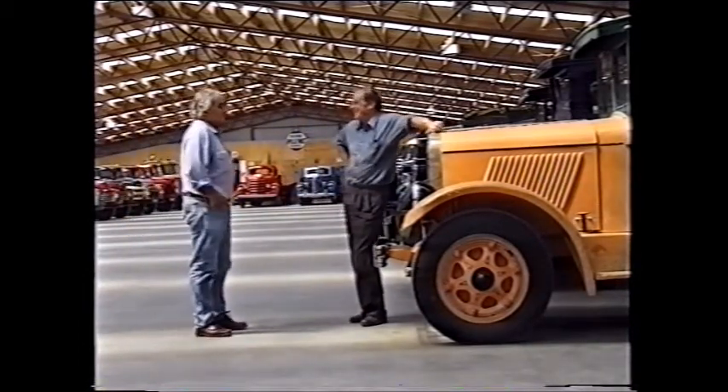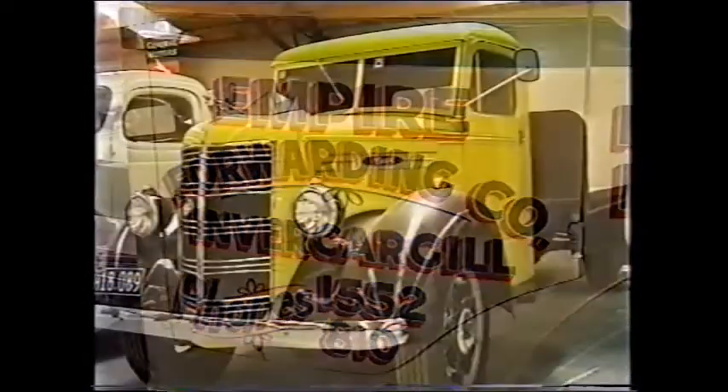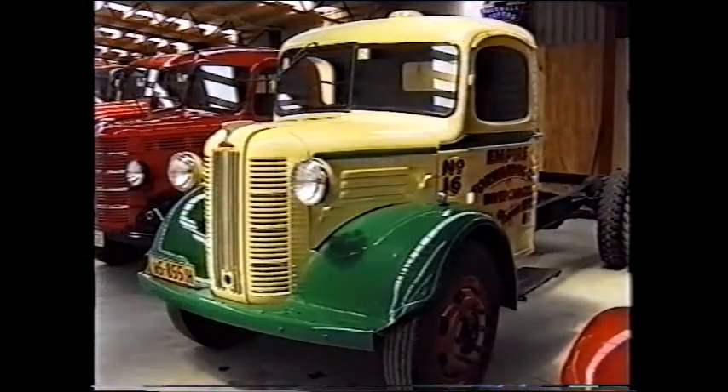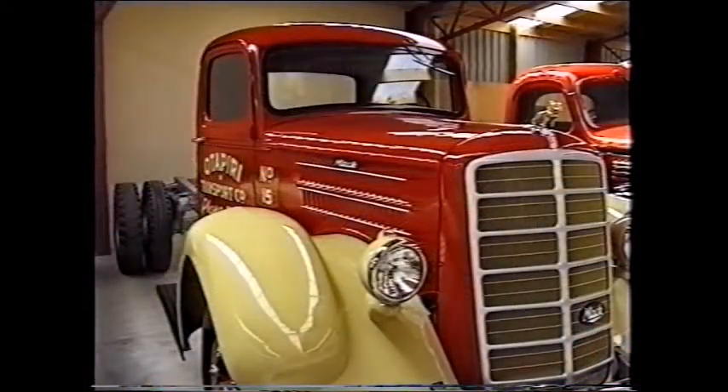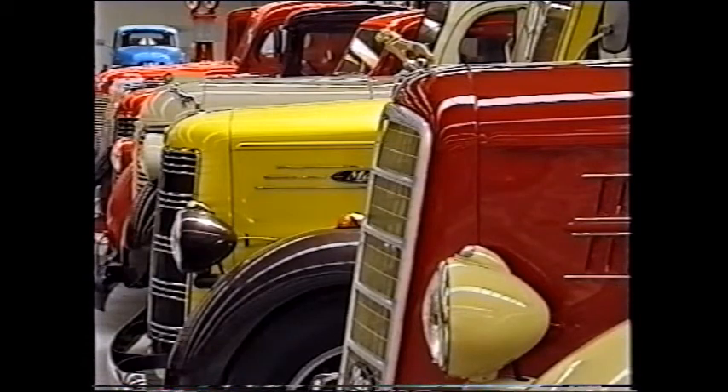I collected truck brochures since I was eight, so I suppose it was a natural progression. I found my grandfather's old International — he bought an International new in 1933, a model called a D1. I knew it had been owned by a little garage out the road, so I tracked it down to the brother-in-law of the garage owner, and he was only two blocks from home here. I've lived next door here since I was four, with a nine-year gap in the next street.